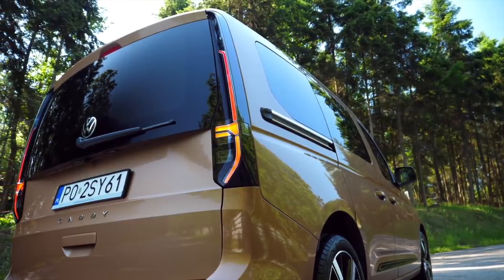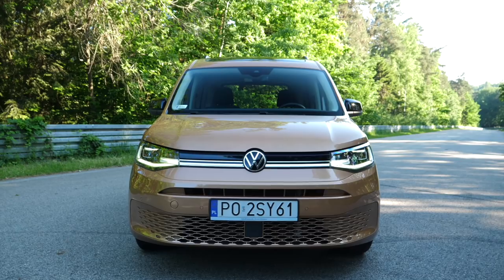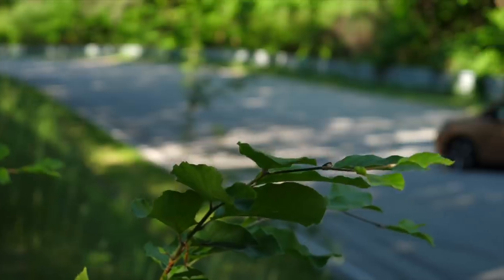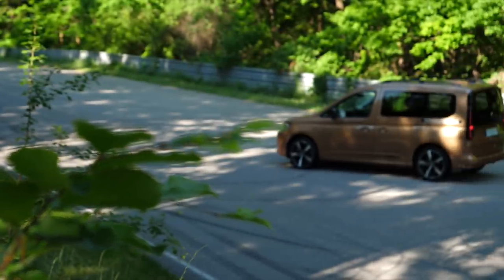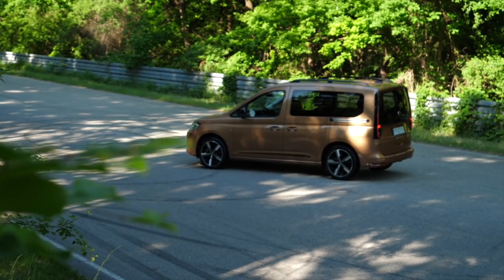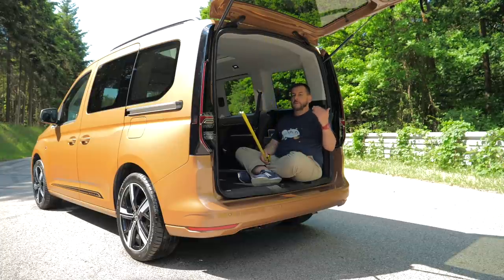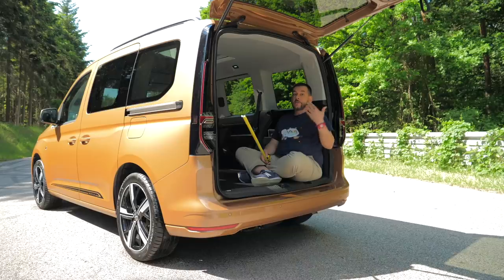Both come in standard 272.5 centimeter wheelbase or in the Maxi 297 centimeter extended wheelbase variant. The passenger version, regardless of wheelbase, can be ordered in five or seven seater configuration. This is a five seater with standard wheelbase. The lift-up tailgate can be replaced with asymmetrically split doors — worth considering if you need to park close to an obstacle and access the cargo area from the back.